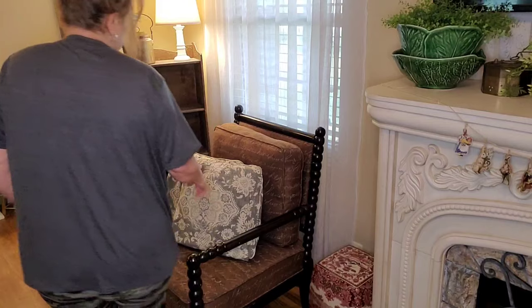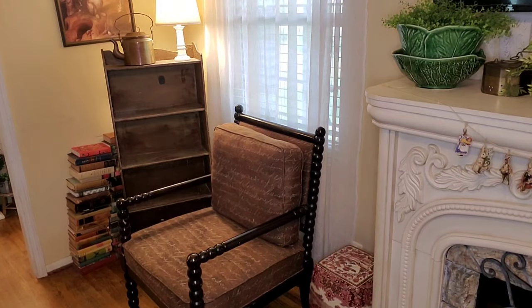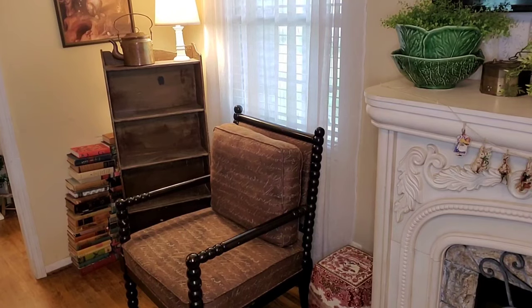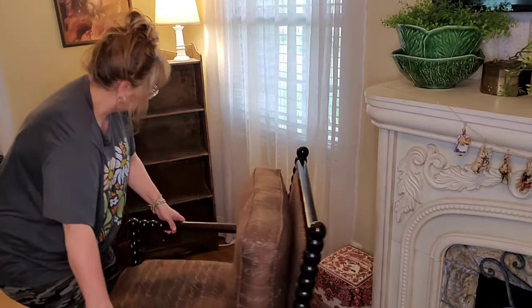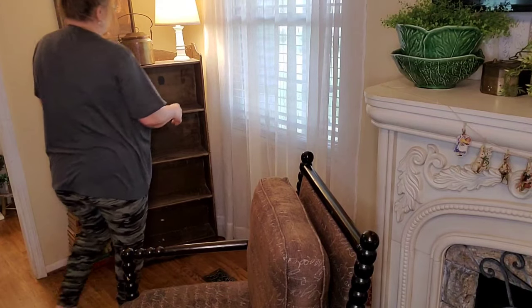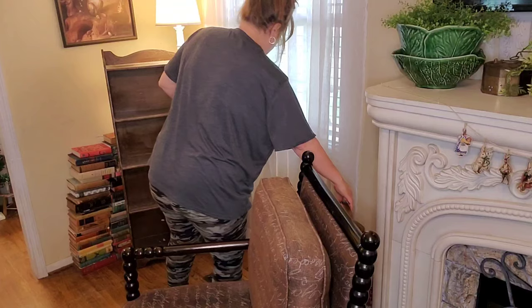We moved the desk with the computer to the back corner bedroom upstairs because we are doing a grand rotation of rooms right now, and I'm about to get a lot of good space back. So I had set this bookcase out of the way until I could get to it.